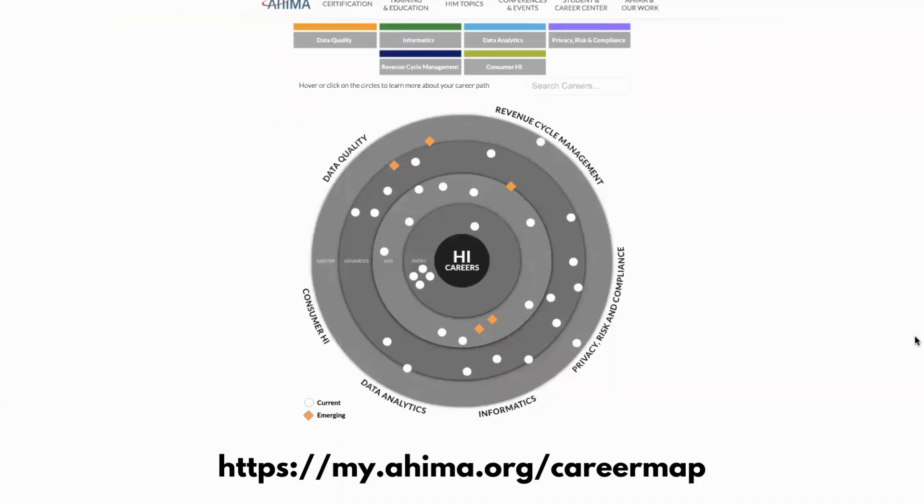Right now you're seeing the AHIMA career map, which has been revamped from a couple of years ago. When I was looking on here before, it looked completely different — it had only four categories. Now I can see they have six categories, so there are so many job opportunities in the health IT space. Your decision will be which one fits your interest, and the way to figure that out is to do research.